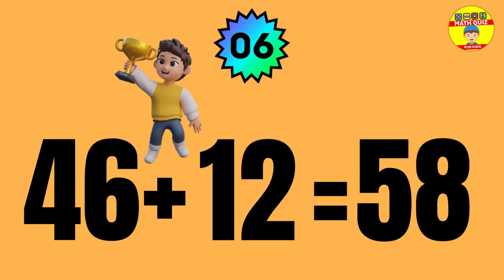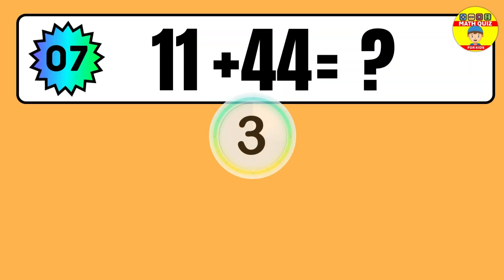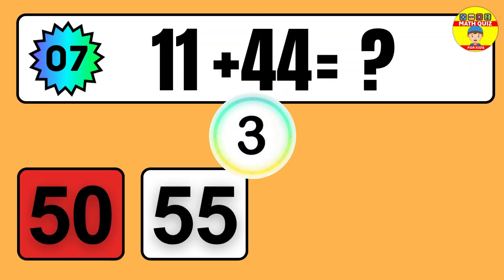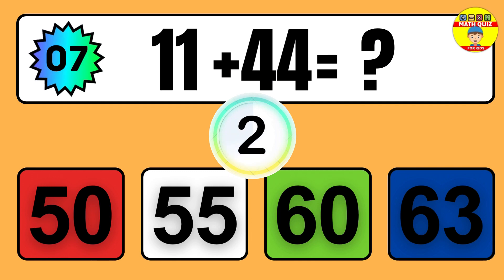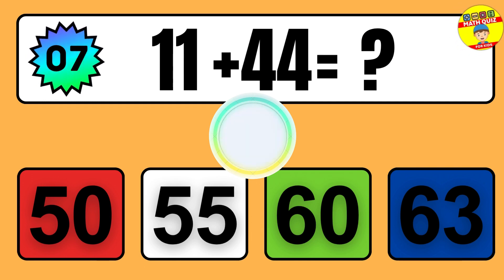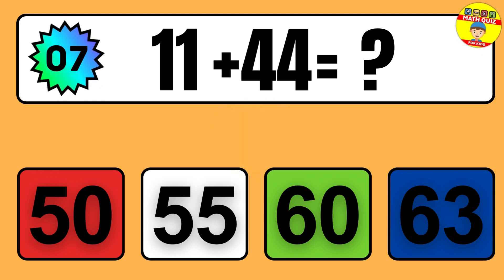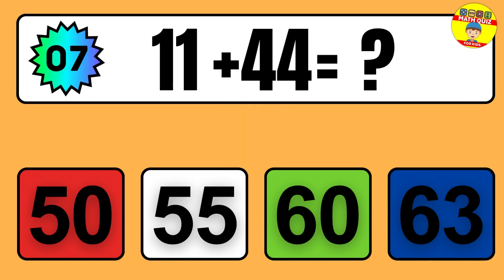Question: 46 plus 12 equals what? So the answer is 46 plus 12 equals 58.